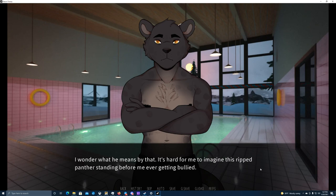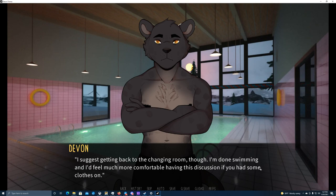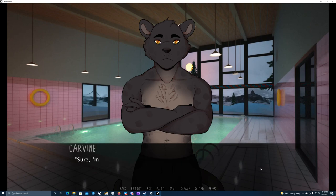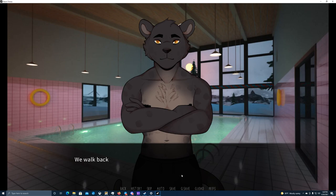I never would have guessed — I wonder what he means by that. It's hard for me to imagine this ripped panther ever getting bullied. I suggest getting back to the changing room though — I'm done swimming and I'd feel much more comfortable having this discussion if you had some clothes on. I actually forgot I had everything hanging out in front of a teacher. Sure, I'm done too — I don't think I can swim even one more length. You two really have some serious stamina. It's just practice — long hours of excruciating practice, almost every day of the week for a few years. You could get to that point too. All you need is determination — pick something you want to be good at and stick with it. It's one of the best pieces of advice I can offer.